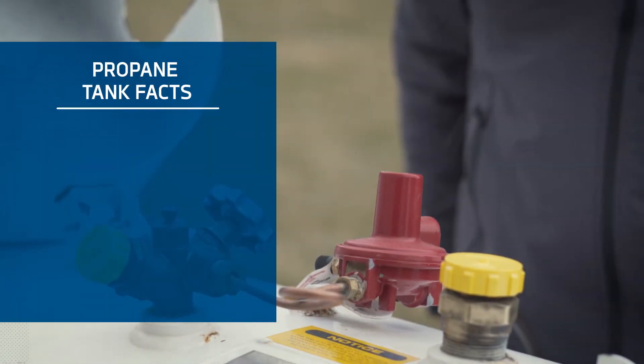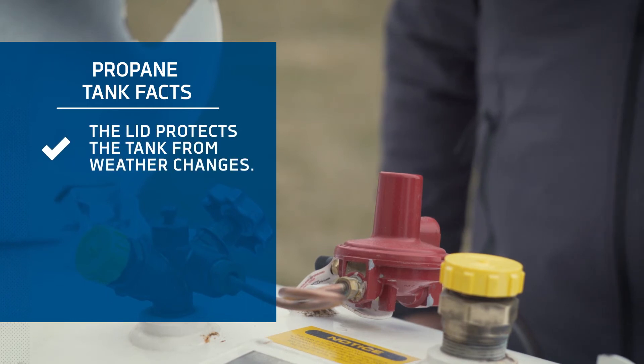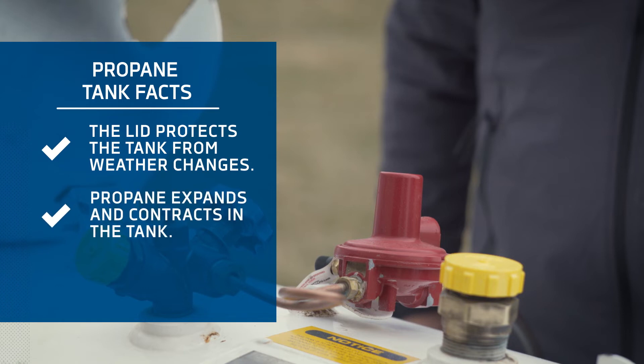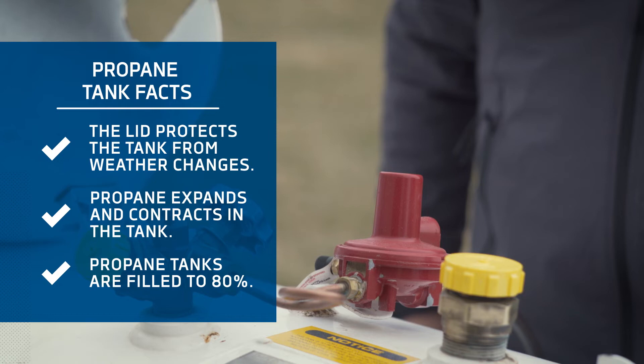This lid protects the gauge and other important components from weather. Propane is stored as a liquid in your tank, and it expands and contracts as outside temperatures rise and fall. That's why tanks are filled to about 80 percent of capacity — that gives the fuel plenty of room to expand on hot days. Keep in mind, the numbers on the gauge express how full the tank is as a percentage.